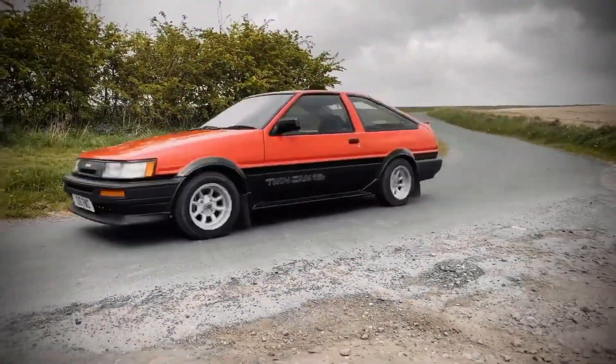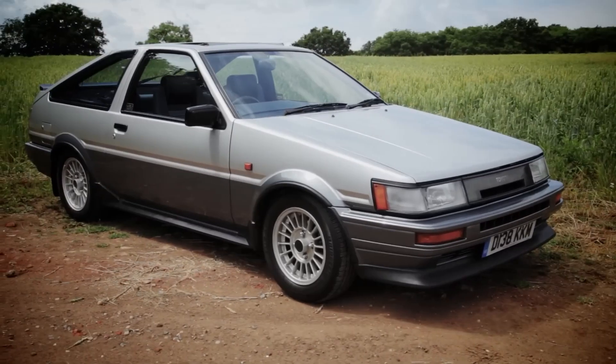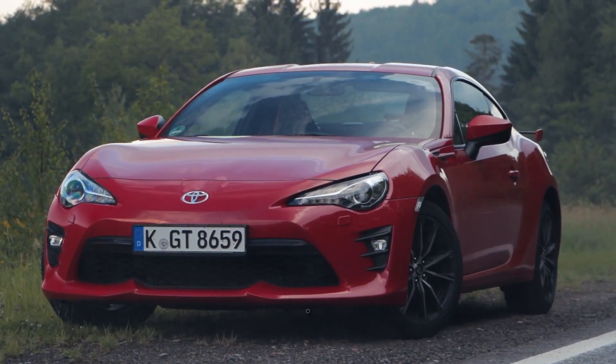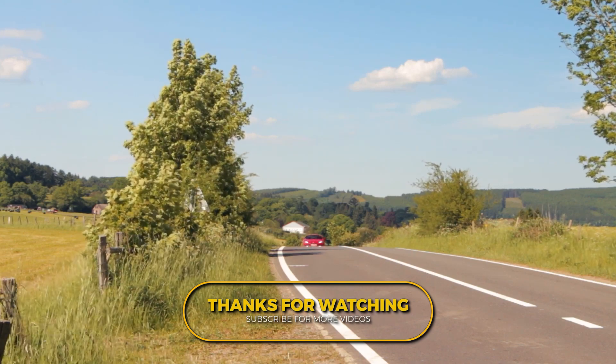With its rear-wheel drive, that snazzy engine, and a dedication to making driving a blast, the GT86 says: hey world, Toyota's in the business of fun cars too. Thanks for watching — we'll see you in the next one.